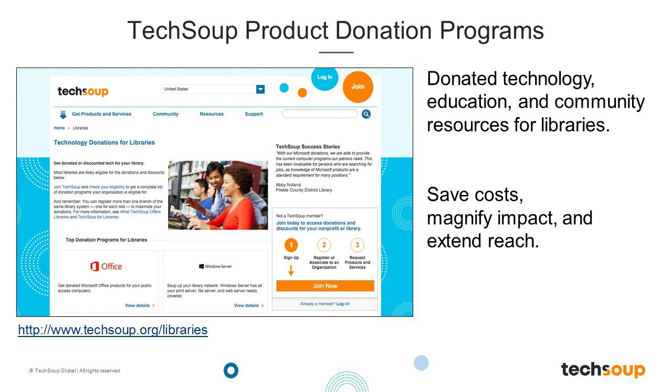TechSoup has helped to distribute over 14 million software and hardware donations to date through our product donation program. We offer a wide range of software, hardware, and services including software like Microsoft Office and refurbished computers. For more information about TechSoup product donations and to learn about technology donations of interest to libraries, please visit TechSoup.org and click on Get Products and Services, or visit TechSoup.org/libraries.